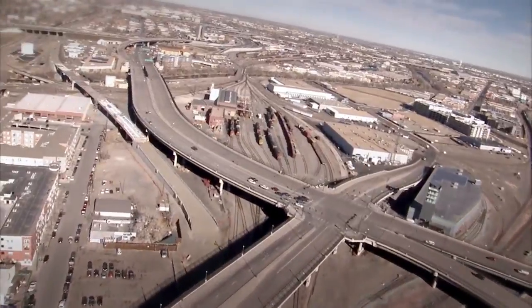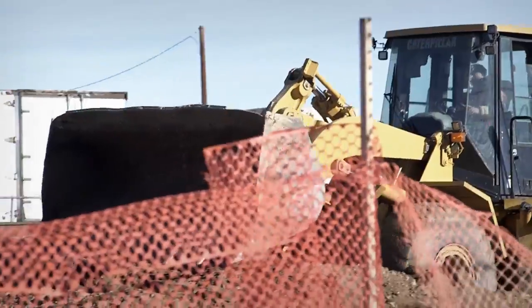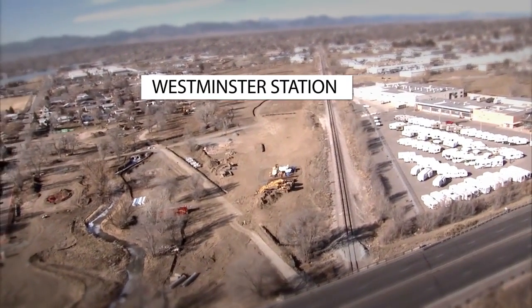Several bridges on the first segment of Northwest Rail are moving along nicely. The Westminster Station connects Westminster and Union Station in 11 minutes.